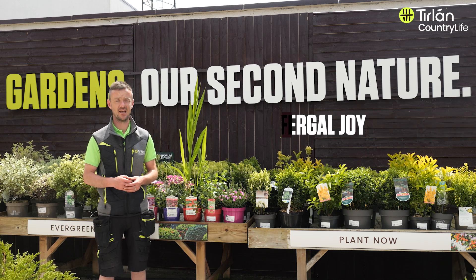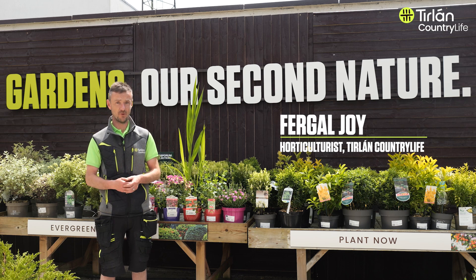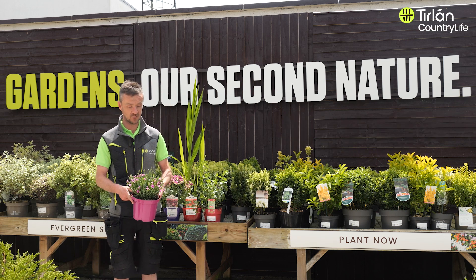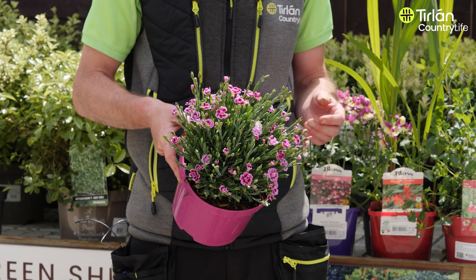Hey everyone, I just want to talk to you about a few plants that I think are great for the summertime. They're either great in pots or great in flower beds. The first one would be Pink Kisses — a great little dwarf Dianthus. It stays pretty small, has these lovely pink flowers, and it's very simple to look after.